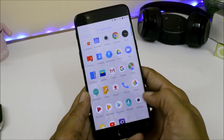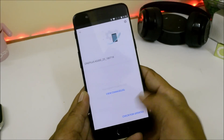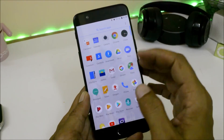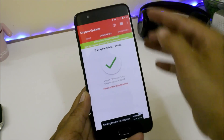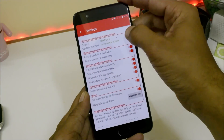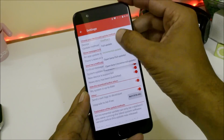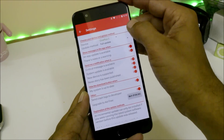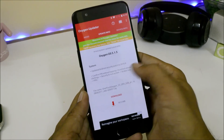To update your device, go to Settings > System Update and check for update availability. If it's not available there, download the OxygenOS Updater application. If the update doesn't show, tap the three dots, go to Settings, and change the update method from incremental update to full update. Once you select full update, go back to the main home screen and you should have an update available.